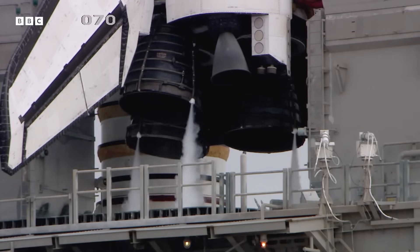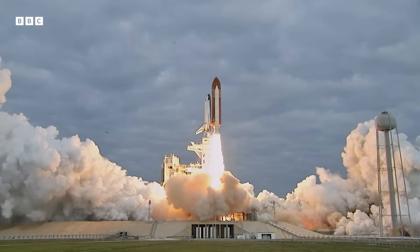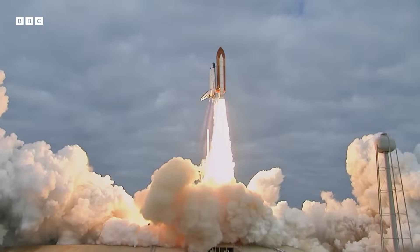Three, two, one, zero, and liftoff for the final launch of Endeavour — expanding our knowledge, expanding our lives in space.